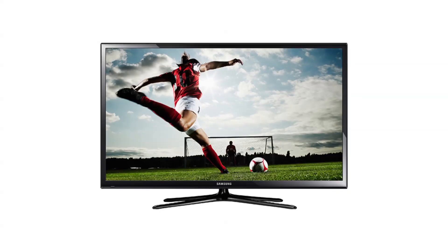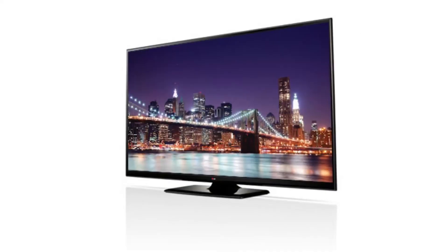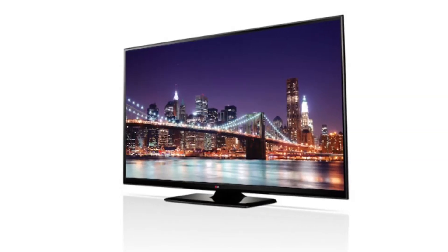Plasma screens use a panel of many tiny cells of phosphorescent plasma to create the picture and light it up. These screens generally produce darker blacks and more vibrant colors, but they also consume about three times more energy than LED TVs.